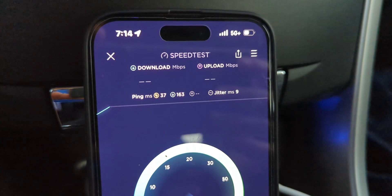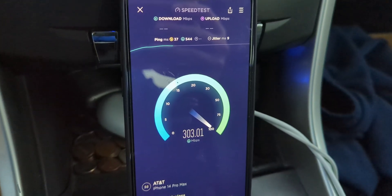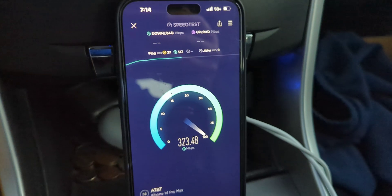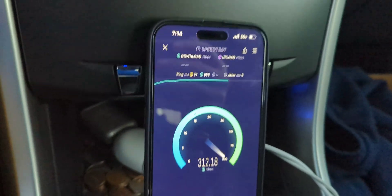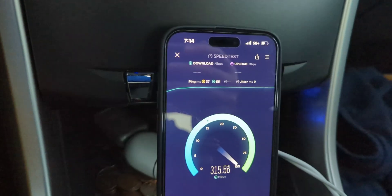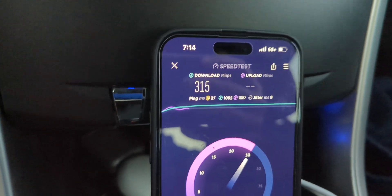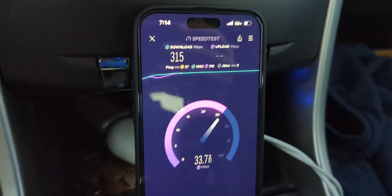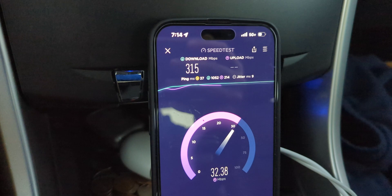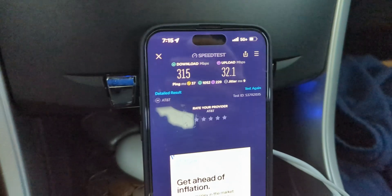5G Plus in the upper right-hand corner, 37 ping, 9 jitter. Now we're really close to the site — we'll probably lose some throughput because of that. I'll give you guys this last test as I kind of drive away from the site. That uplink throughput improves when you get a better signal and SINR. So 32 on the uplink.